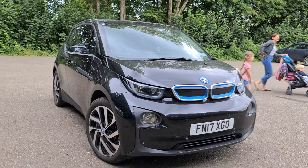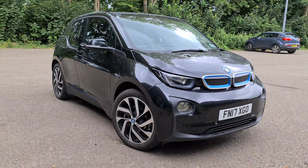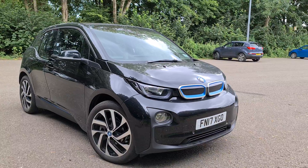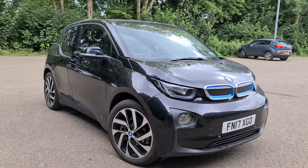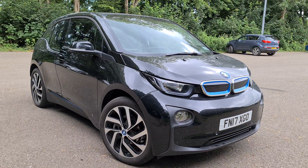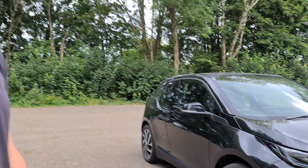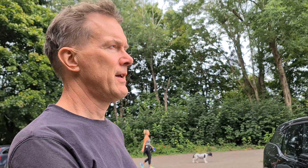We'll have a look around this one. I've featured an i3 on the channel before but never a range extender one. Essentially what that means is it's got a little three-cylinder petrol engine that produces electricity for the car to run even further - just like it says in the title, a range extender. These were produced as an option on the first and second generation i3s. Now if you try and buy a brand new i3, they only make them with batteries - they don't make the range extender anymore because they don't feel it's necessary.